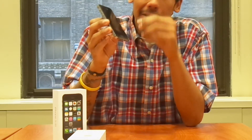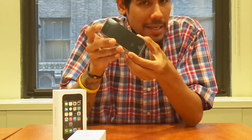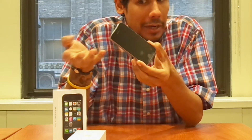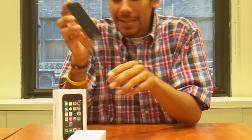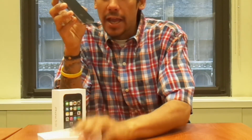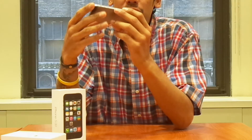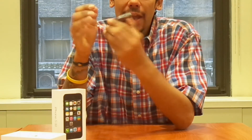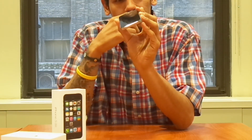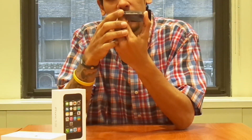The phone itself feels the same weight-wise as the 5. The color is a little different. I haven't even taken the plastic off because this phone is going to be issued to someone else. It's cool — like always, it comes with the charger, the USB cable, and a little manual. That's about it for the unboxing.